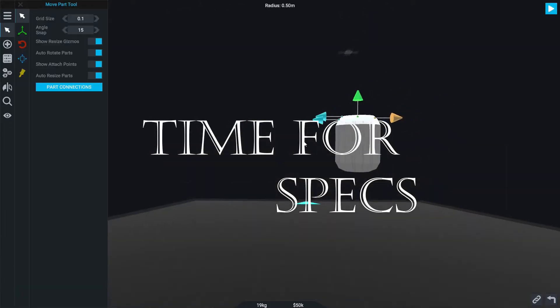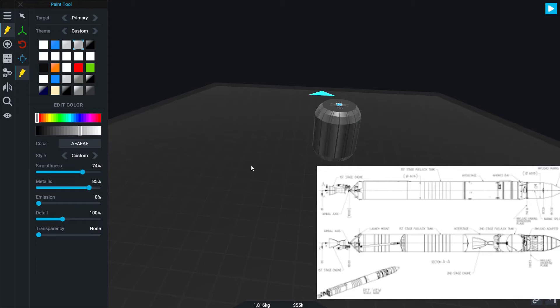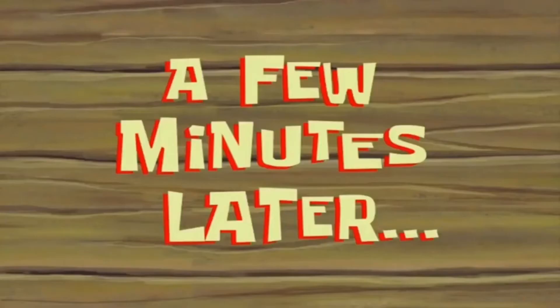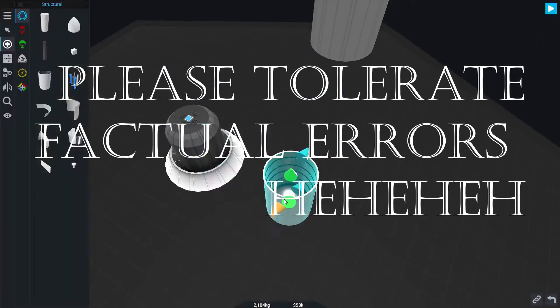So let's go over some specs of this Falcon 1. There were three types of Falcon 1: Merlin 1A, Merlin 1C, and then Falcon 1, Falcon 1B, and Falcon 1E.